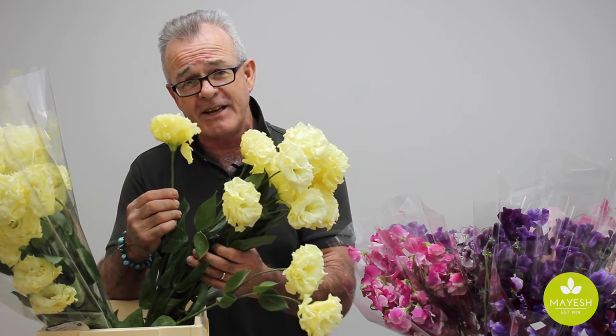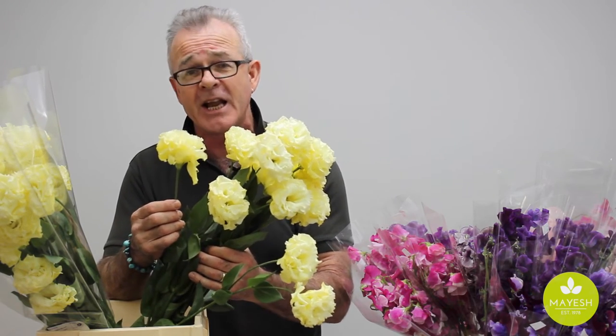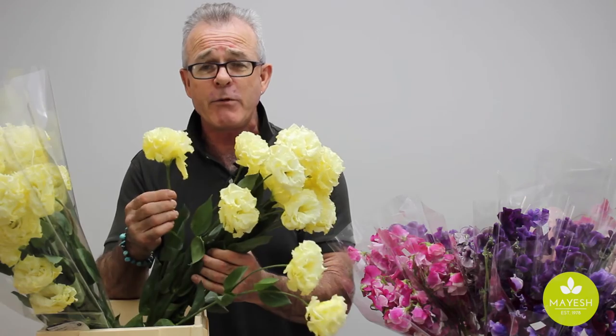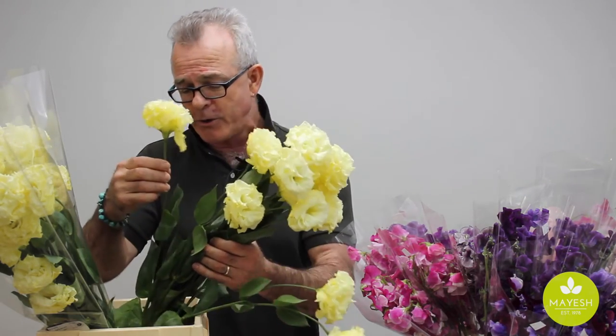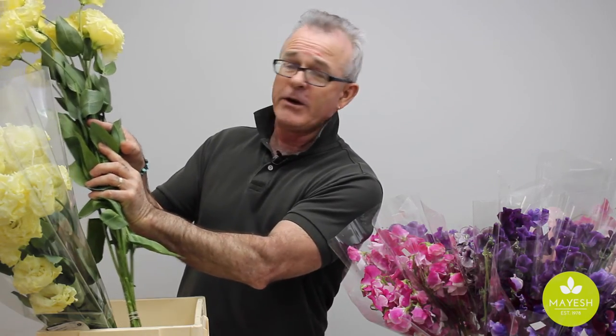And you can use every single flower — 13 flowers here. Believe me, if you're decorating a cake, this actually represents significant savings. 13 flowers out of one bunch of regular Lisianthus from Colombia — you're lucky. Here you can use every one to decorate a cake, or you can put them into bouquets. And trust me, if you make your cut here, you're gonna get 13 stems of flowers.